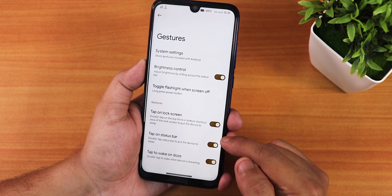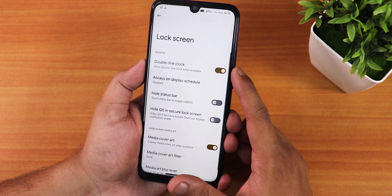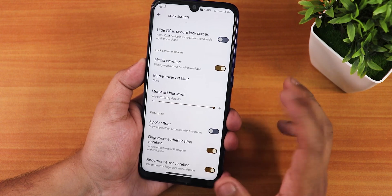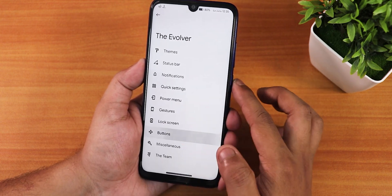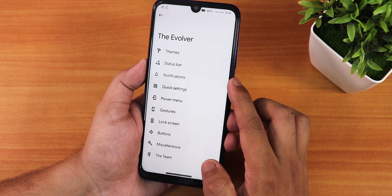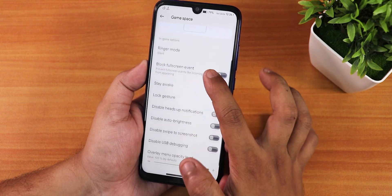We have double tap to lock on the lock screen and status bar, a double line clock, media cover art, ripple effect, fingerprint vibration, and media art blur level. Under buttons, we have system navigation gestures, on-screen navbar, volume steps, and volume rocker key options.